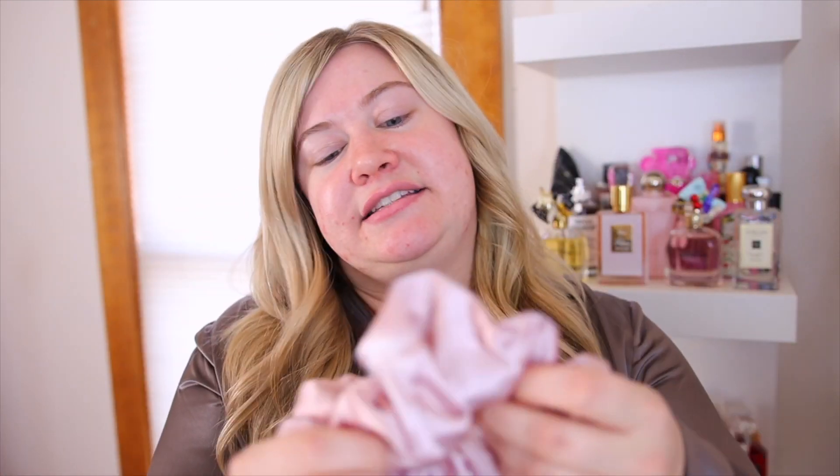The next thing I want to talk about is their silk scrunchies. If you guys have not tried silk scrunchies yet, you need to get on the bandwagon because it is so good for your hair. I will not use regular hair ties anymore. Silk scrunchies are the way to go because they do not cause breakage and they do not leave any creases in the hair. They have a variety of different sizes.